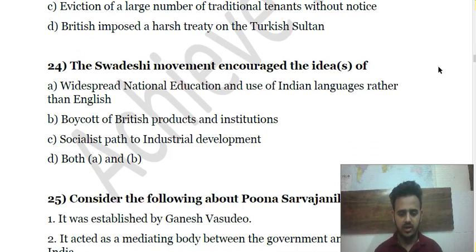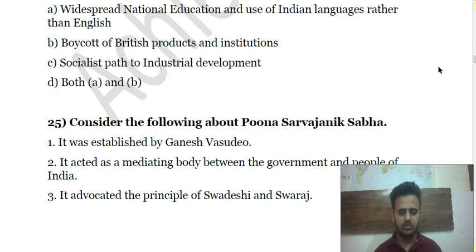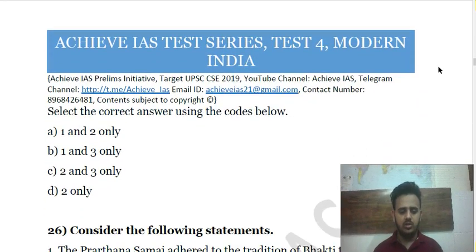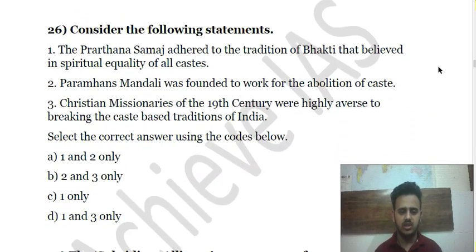Question 25 asks you to consider certain statements about the Poona Sarvajanik Sabha. Question 26 is about the Prarthana Samaj and its adherence to the Bhakti tradition of spiritual equality of all castes. Question 27 covers the Paramhansa Mandali founded to work for the abolition of caste, and Question 28 addresses Christian missionaries of the 19th century.